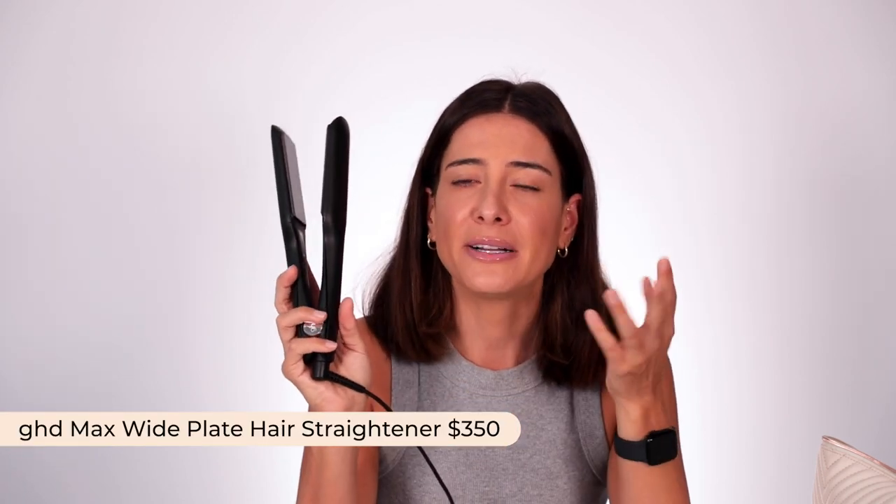The last thing — I really wanted to go without a straightener, but I just couldn't. So I brought the GHD Max Hair Straightener. I didn't use it too much but it's always good to have if you're having a bad hair day.